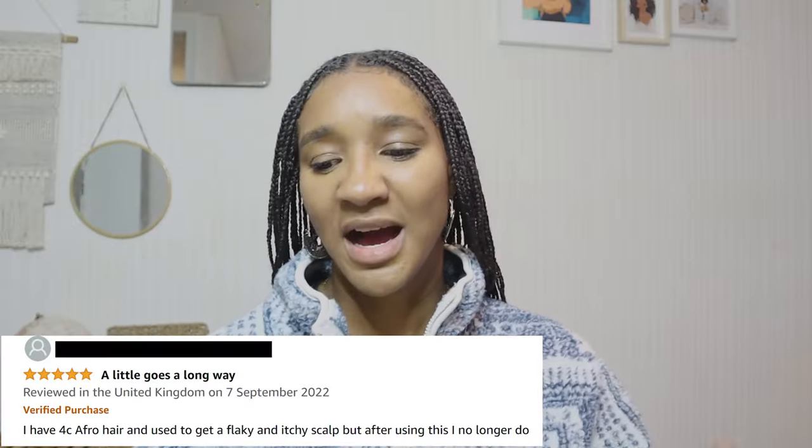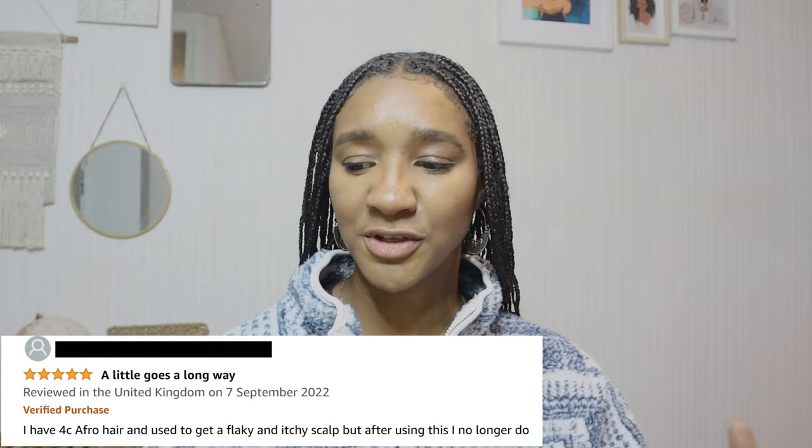The majority of reviews are really good. One says 'a little goes a long way — I have 4C afro hair and used to get a flaky and itchy scalp, but after using this I no longer do.' The 'little goes a long way' point brings me back to the price — you won't need to repurchase as often, making the small tin size a good idea. A three-star review says 'this hair grease was too thick and the smell isn't great — I purchased it to help with dry itchy scalp and it didn't work for me.' Not everything works for everybody.